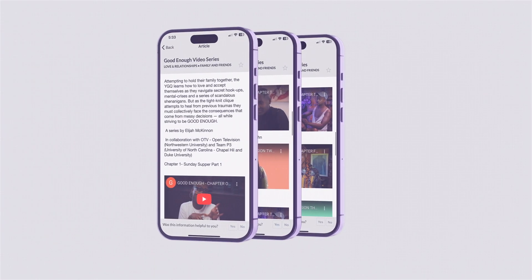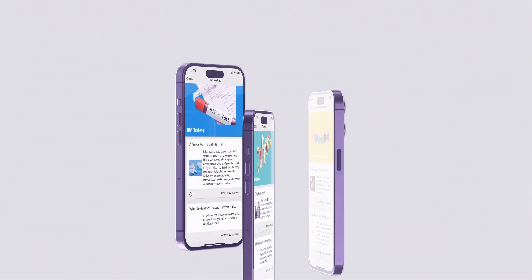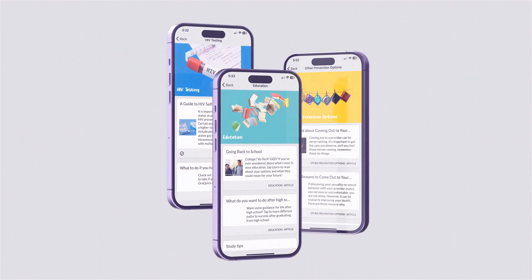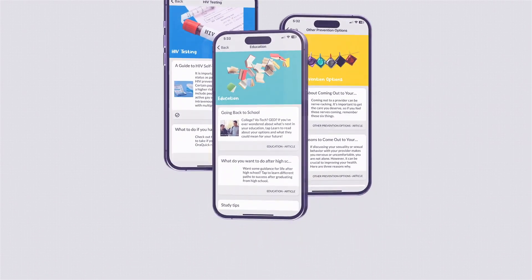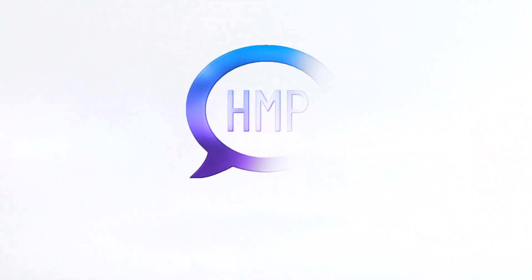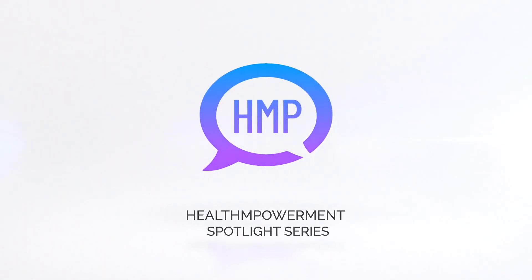HMP's articles are a fun and easy way for participants to stay informed and become empowered on topics from health, wellness, and personal development. Check out some of the other features in our Health Empowerment Spotlight Series. Thank you for your support.